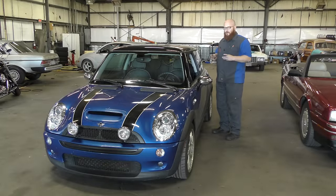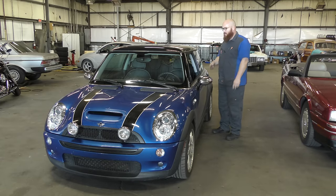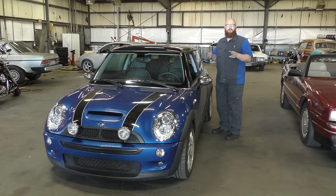Just like I said a minute ago, this thing only has 25,000 original miles. It's a little dirty from being driven — they actually drove it here, it's got a little bit of dust on it. But overall, this thing is in like factory new condition.